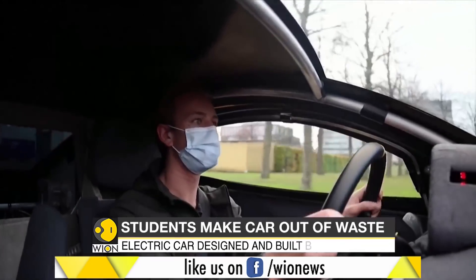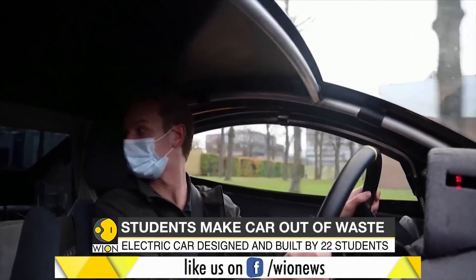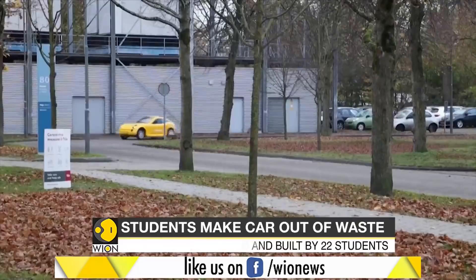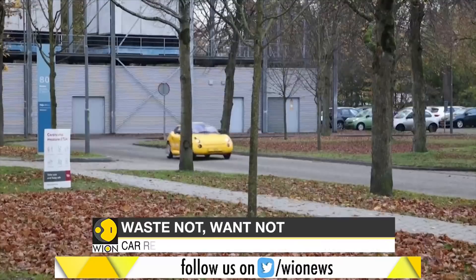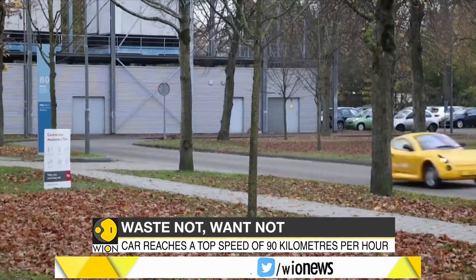In this day and age when global wastage is at an all-time high, all driven by rapid urbanization and growing population, this yellow two-seater made by students is certainly going to make our future bright.